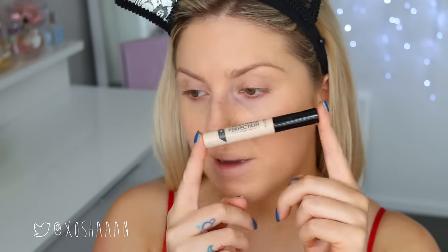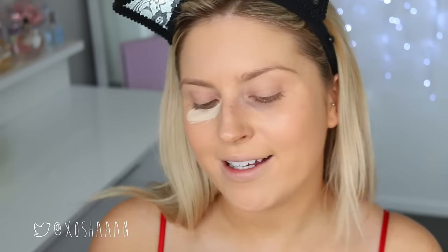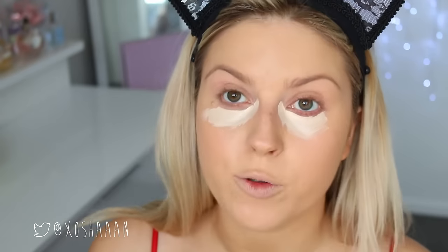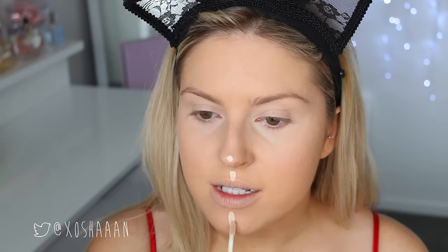Next up we want to use some concealer — mine is well-loved, as you can see, like half the writing's rubbed off. This is in shade one fair. Gigi always looks really nice and radiant and wide awake, so we want to conceal up these dark under-eye areas and fake a little bit of sleep. I'm going to blend it out with my finger. Collection Cosmetics is not tested on animals. I'm also going to put a little bit of this concealer down the center of my face.